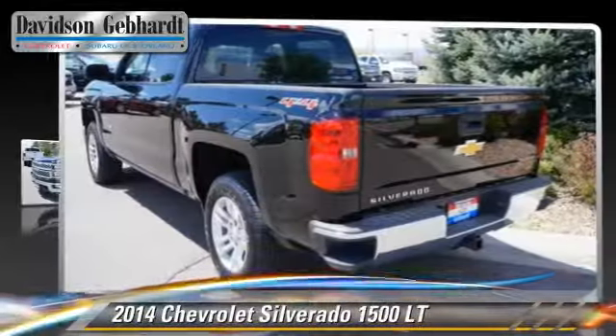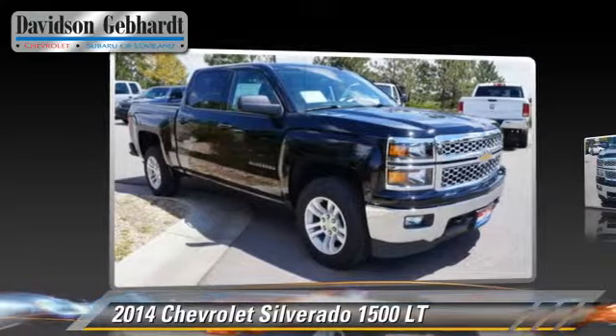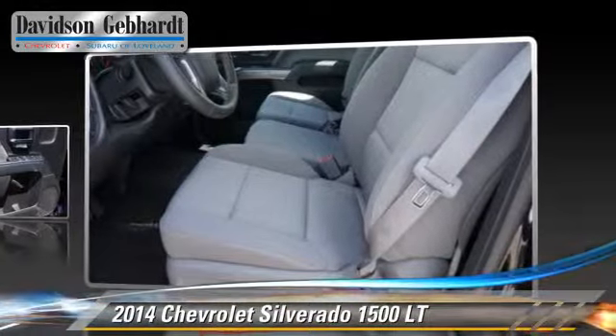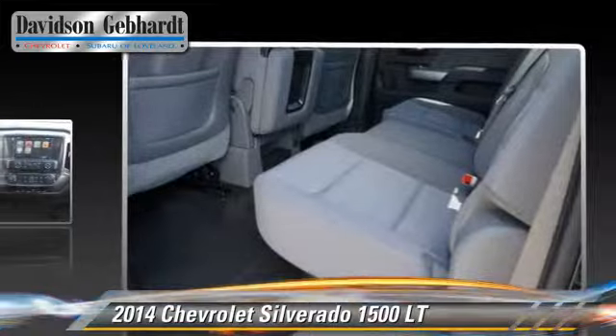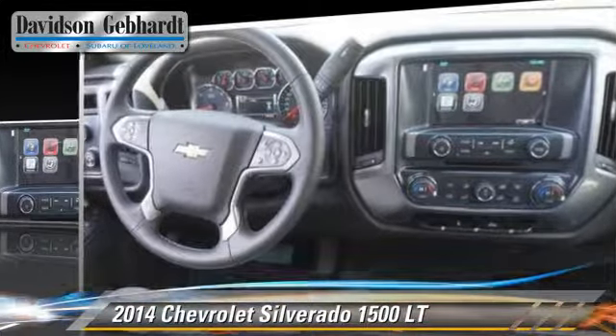The 2014 Chevrolet Silverado 1500 LT. This is a pickup truck powered by a 5.3L V8 engine with a 6-speed automatic transmission. This 4-wheel drive pickup truck is well equipped. This Chevrolet features privacy glass,